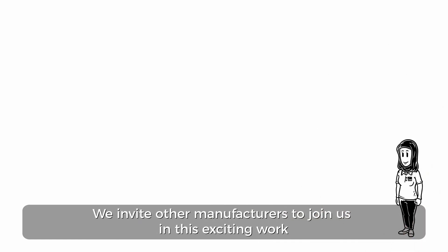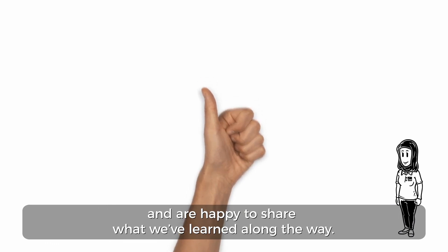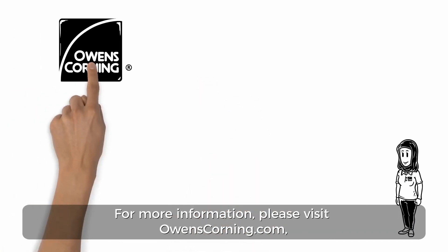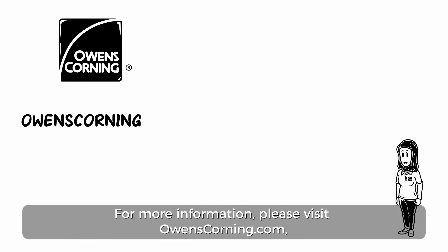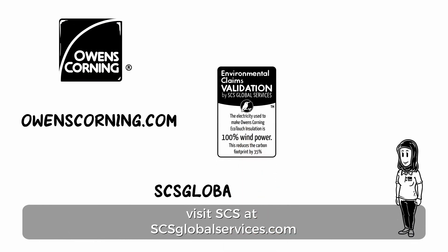We invite other manufacturers to join us in this exciting work and are happy to share what we've learned along the way. For more information, please visit owenscorning.com, or for information about certifying your products, visit SCS at scsglobalservices.com.